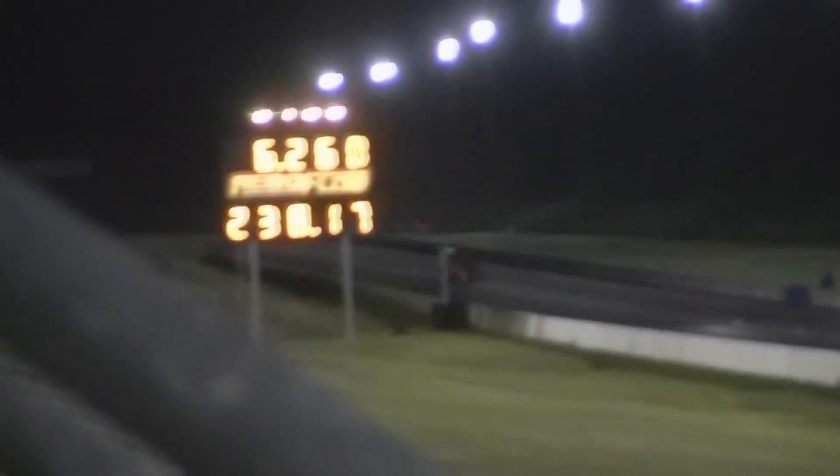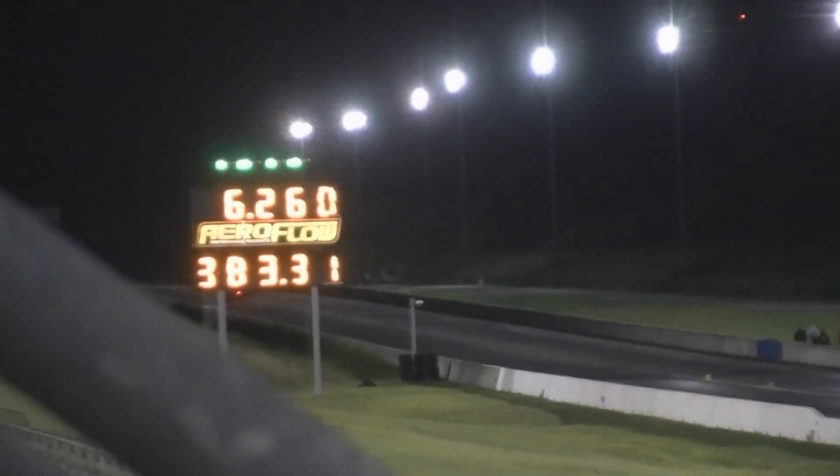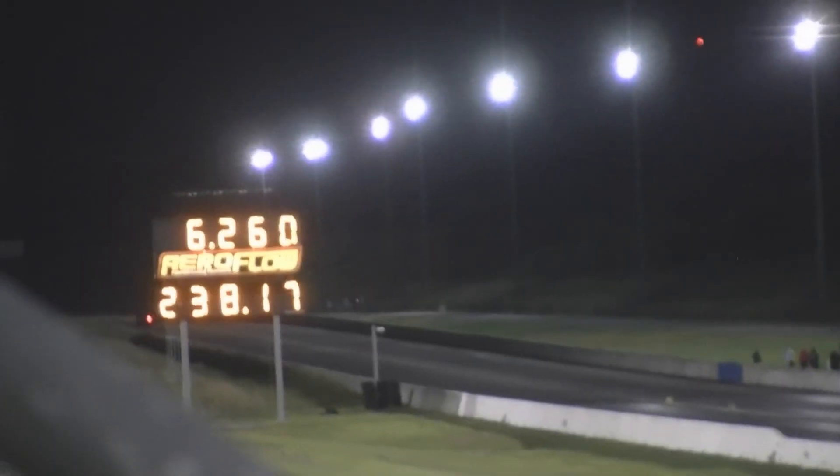All the way out the back door — 6.26! 238 miles per hour. Team very, very happy with that. Craig Burns from India.